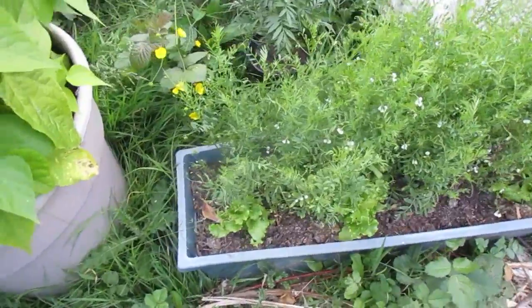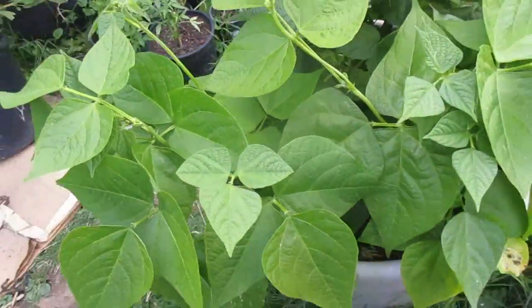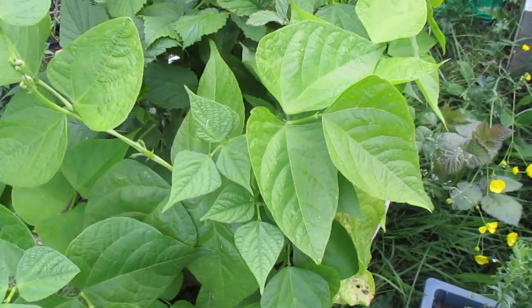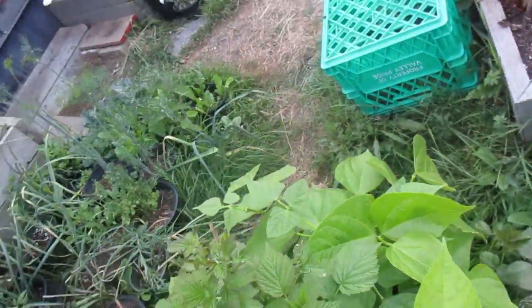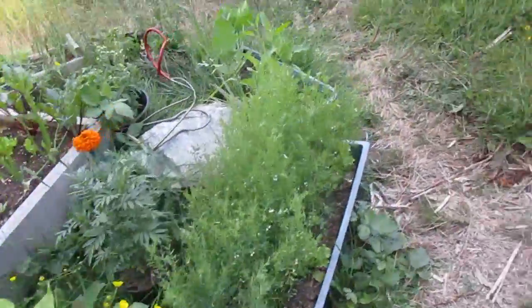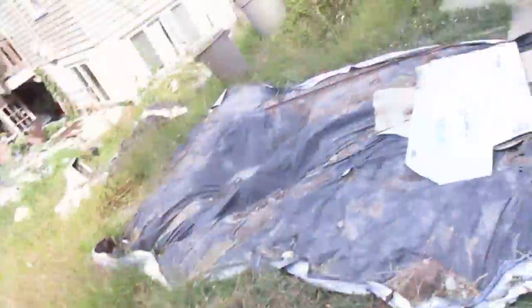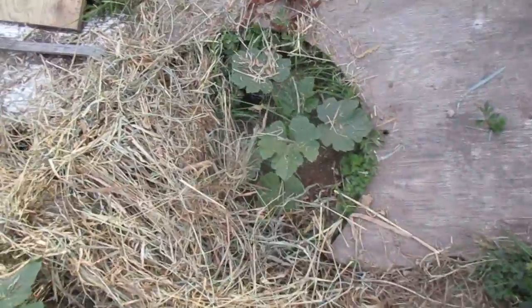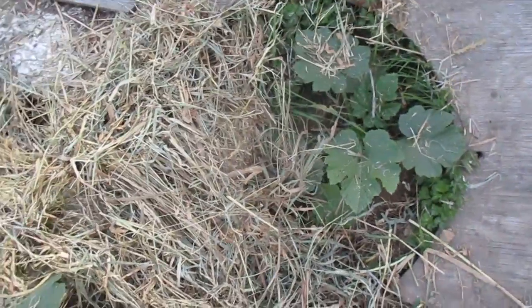Lentils, lettuce. We have pole beans, and behind them raspberries. The raspberries got eaten — possibly by a deer. Here we go into the rest of the garden. Now we have potatoes. And this was a volunteer — I do believe it's a pumpkin.